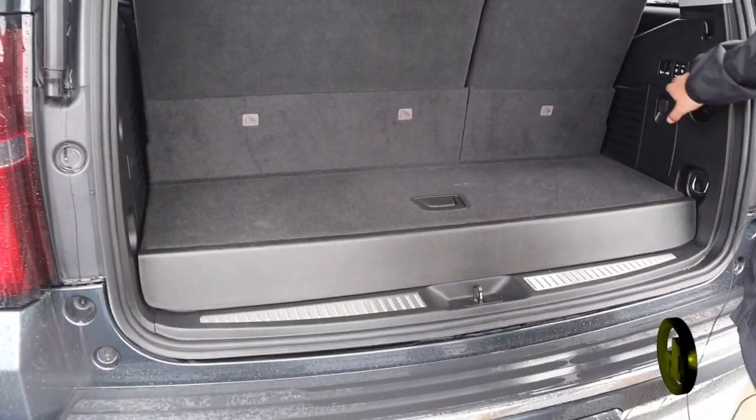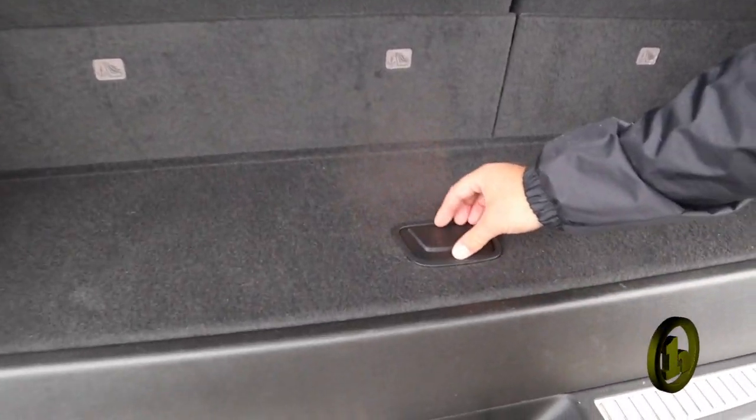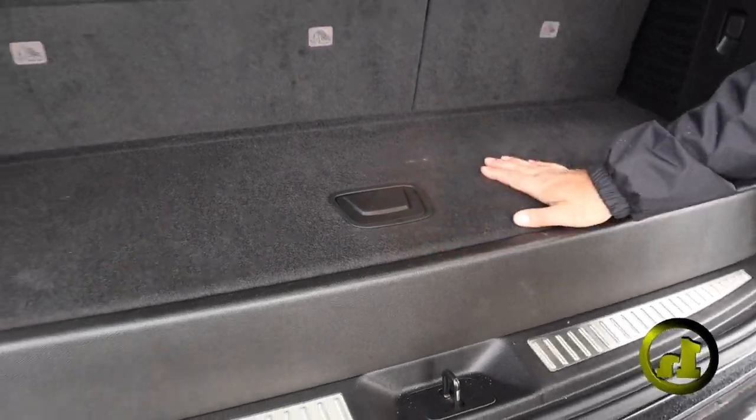And here you go — you can fold down all the seats from the back right here. That's a cool feature the Tahoe has to offer, as well as some extra storage down in here as well.